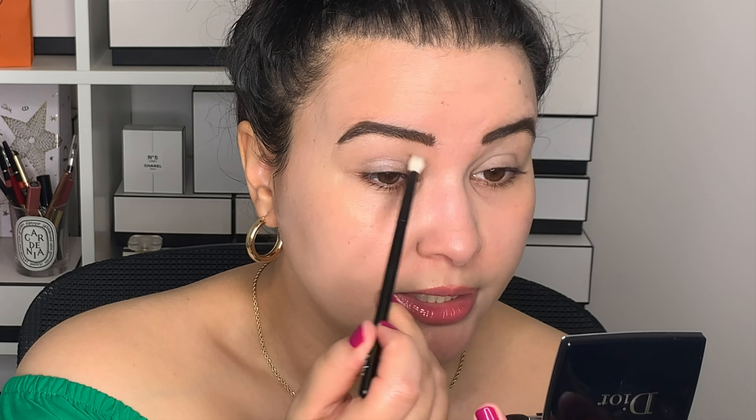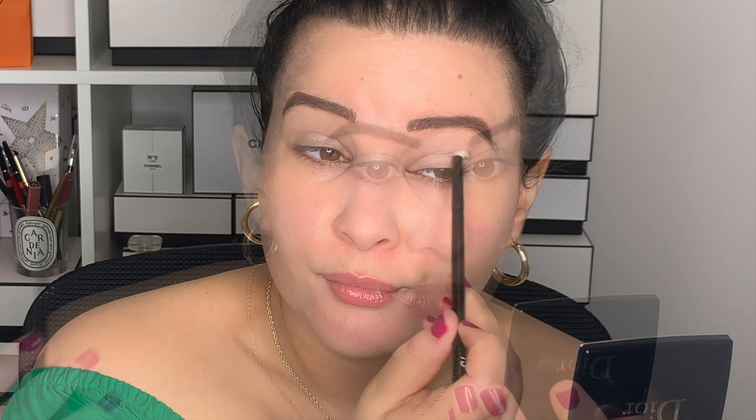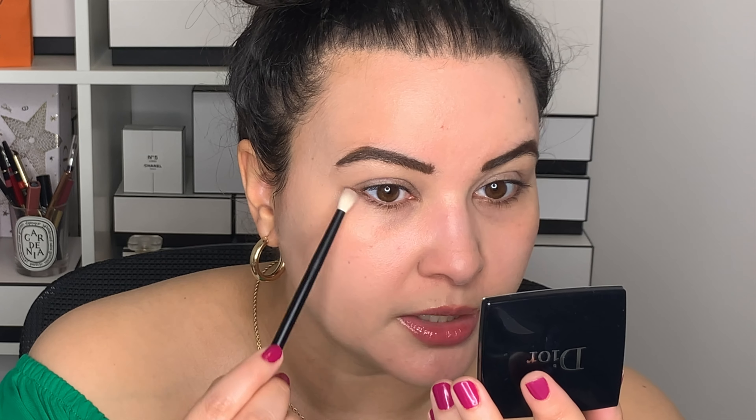Now I'm going into a second shadow from Dior called Front Row, using a separate brush — the Refer 13, which is a little more tapered. I'm going to place this in the socket just to add a little more depth. I just want a little bit of definition to my eye, but I'm trying to rein in my extra gene here because I can definitely go overboard, and I'm trying to control that a little bit today.